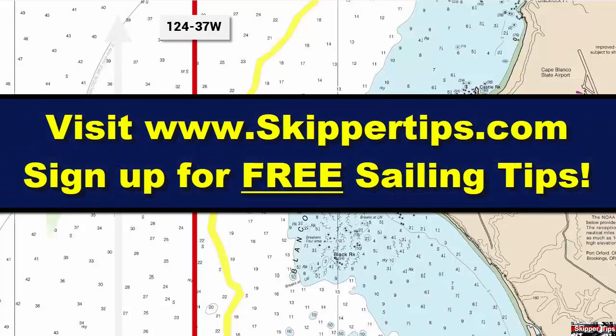Use these three sailing navigation tips to help you compensate for leeway when sailing or cruising. This is Captain John, and this has been another one of my video tips of the week. Find more sailing tips and techniques on www.skipperdips.com.